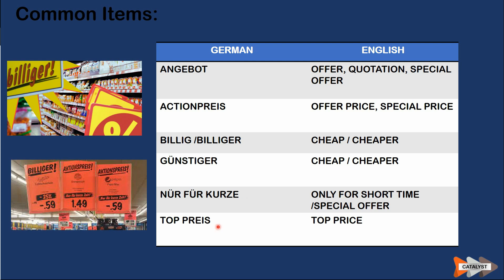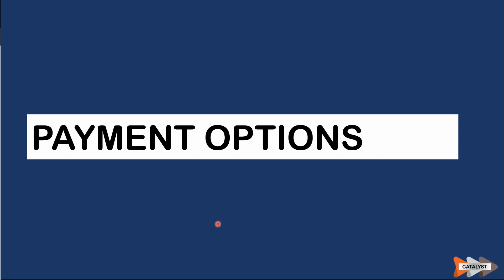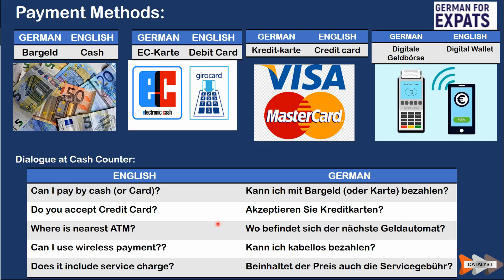In the next section we cover payment options. Knowing the payment options and how to communicate the right question is very important in almost all scenarios when you are in Germany, not only in supermarkets. In German, 'Bargeld' means cash. 'EC-Karte' means debit card. 'Kreditkarte' means credit card. 'Digitale Geldbörse' means digital wallet.